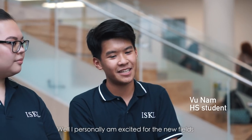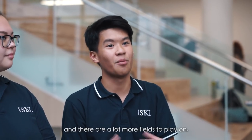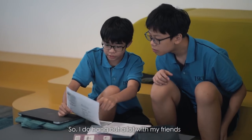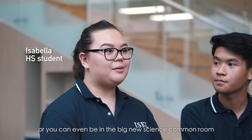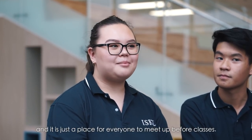I personally am excited for the new fields because they're so big and there are a lot more fields to play on. Mine is the new common rooms for the different classes — I hang out a lot with my friends in the social studies common room, or you can even be in the big new science common rooms. It's just a place for everyone to meet up before classes.